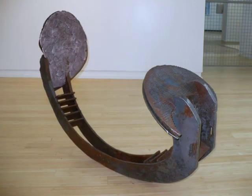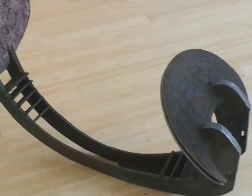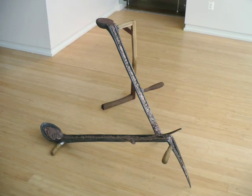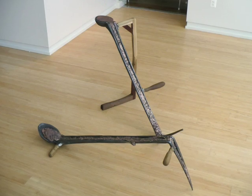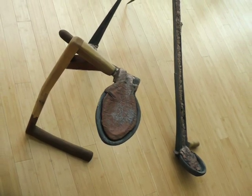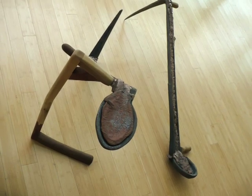My first piece in the show is called Rocker. It's made of cast iron and copper. My second piece is called Seesaw, and it actually has two elements in it, made of cast iron, bronze, and wood. There are also two digital prints that I have in the faculty show of 2008.